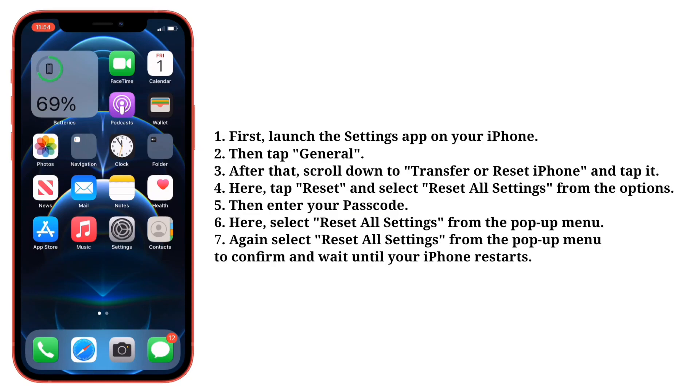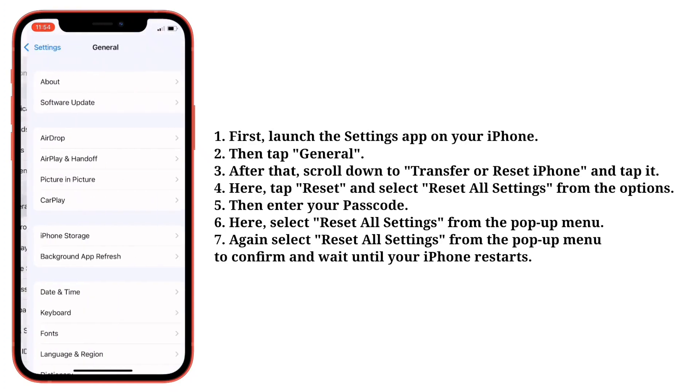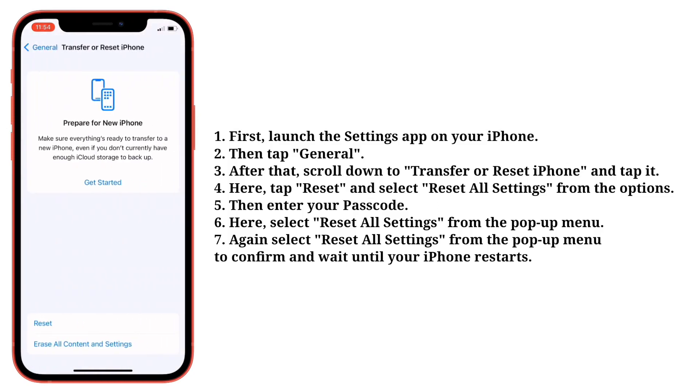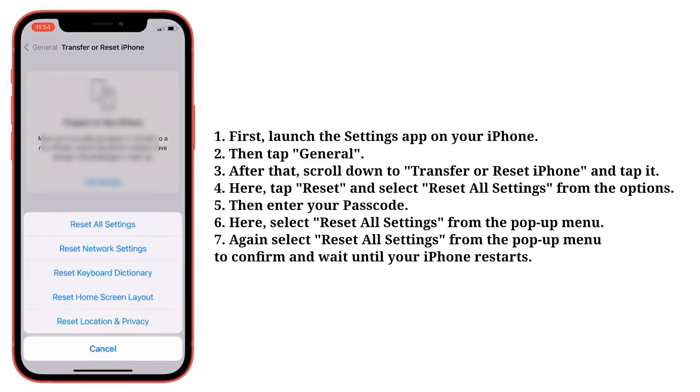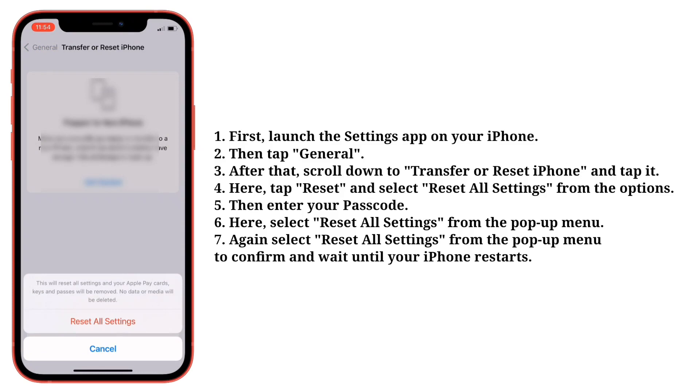Fourth tip is reset all settings. Launch the Settings app on your iPhone, then tap General. After that, scroll down to Transfer or Reset iPhone and tap it. Here tap Reset and select Reset All Settings from the options. Then enter your passcode and select Reset All Settings from the pop-up menu to confirm, and wait until your iPhone restarts.